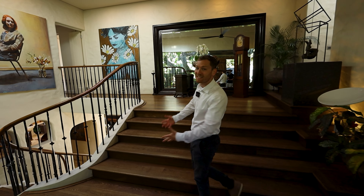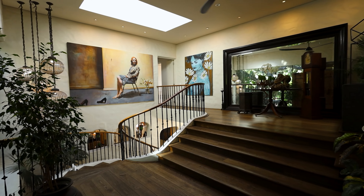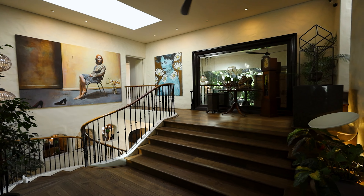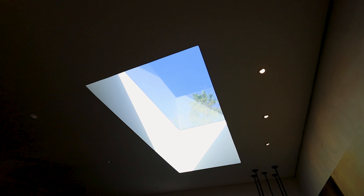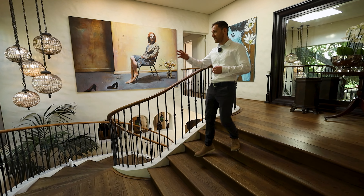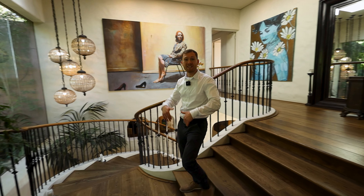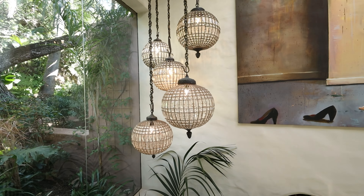Stepping inside, you can immediately feel the Balinese luxury boutique essence of the home — beginning with this wonderful staircase, the solid wooden flooring. I love the skylight above bringing natural light into this area. I love the fans, the lush greenery that continues into the house from the outside, and the lighting features around me. This is fabulous.